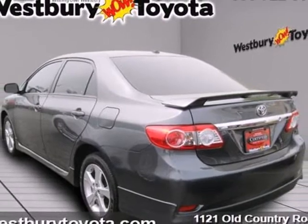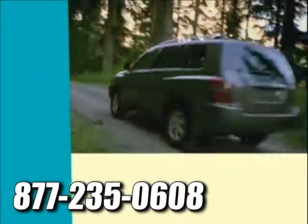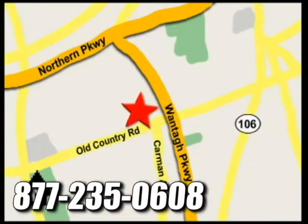Come on in today and see it for yourself. At Westbury Toyota Scion you'll always find a huge selection of new and a large inventory of certified pre-owned Toyotas on hand. We're conveniently located on Old Country Road off Wonton Parkway.